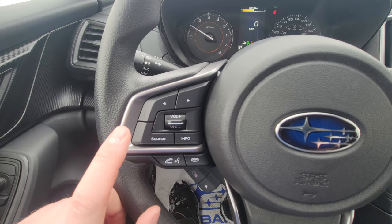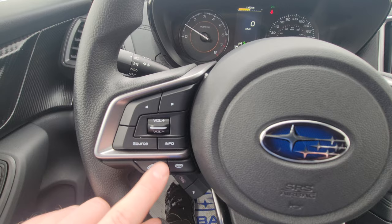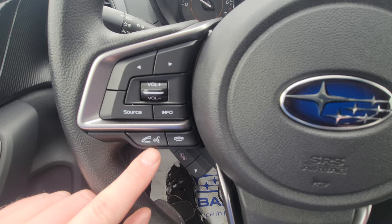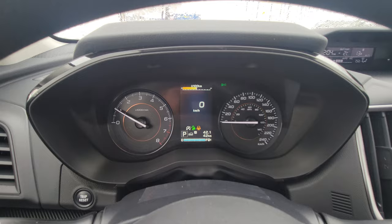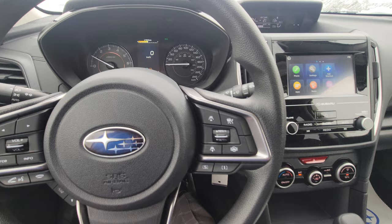The steering wheel initially looks very busy but it's not that bad. On the left-hand side you can switch from AM to FM to Bluetooth to USB to aux, switch between presets, go to the next song, control your volume, accept or make phone calls, hang up, or decline. The info button changes a small piece of information up top, and the arrows change the small center display, which gives you different information — I like the digital speedometer myself.